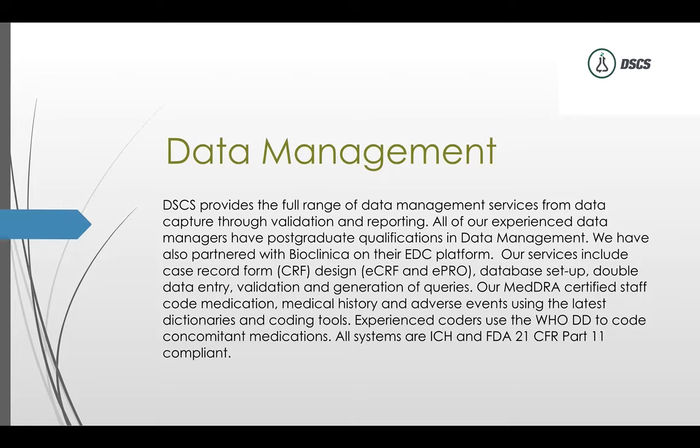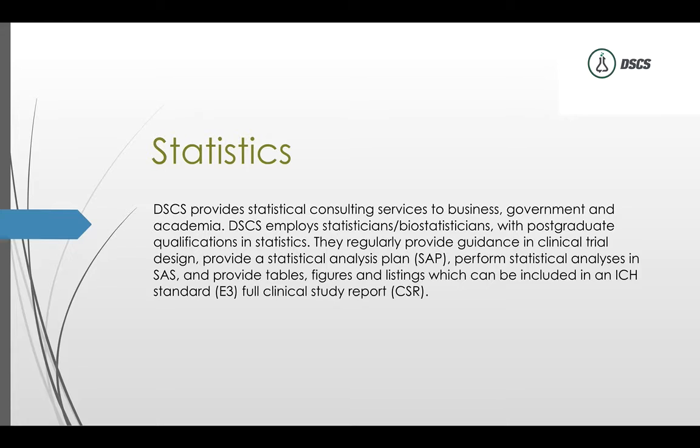For data management, a full-service CRO will set up the EDC and design the case report forms — electronic data capture has essentially replaced paper CRFs. You need a certified data management staff, data managers looking at queries, algorithms that automatically assign queries when sites enter data, and human reviewers for data that doesn't make sense. Monitors can also issue queries both on-site and during remote monitoring because they understand the protocol.